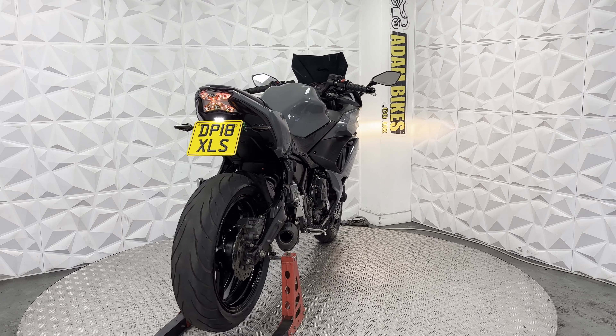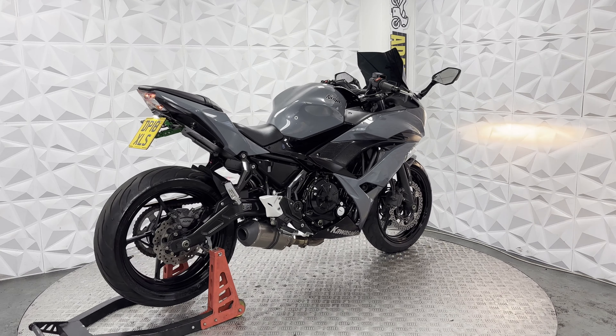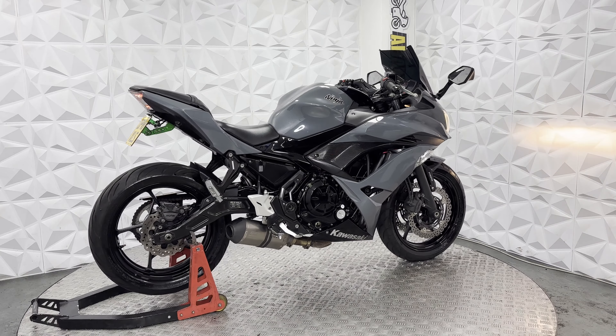Chain guard and mudguard are in good condition on the rear. Swing arms are nice and clean. Rear shocks are nice and neat. Under here is nice and clean, and a nice small number plate.